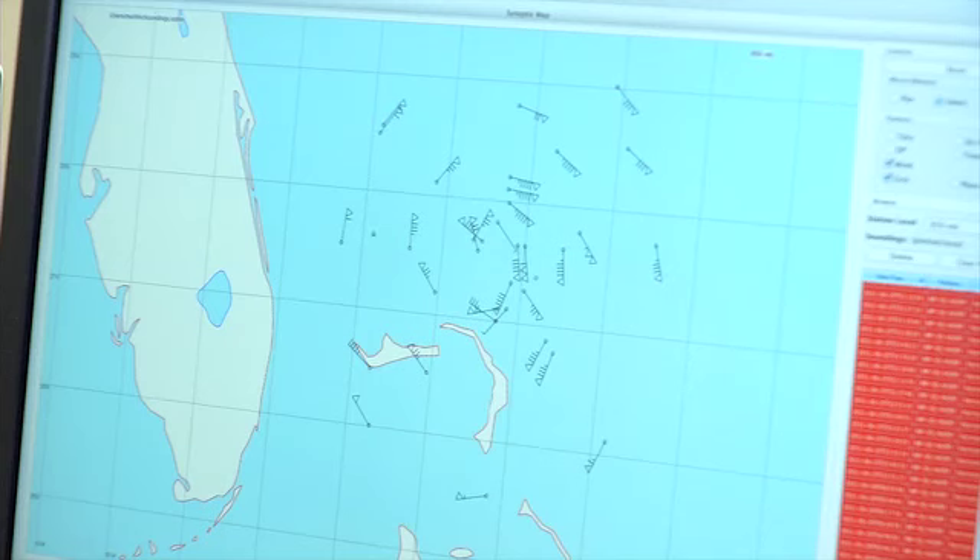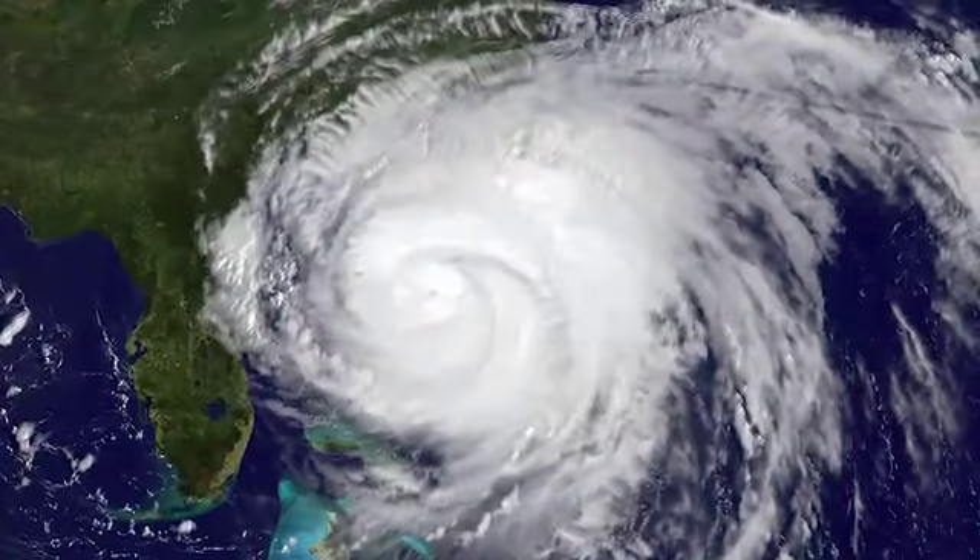We're just taking these vertical slices of the atmosphere constantly as the sonde falls. You can see how the winds are in a circular pattern going around the hurricane, so the center of the hurricane is going to be in here. And they use this data, along with other data, to classify the hurricane.